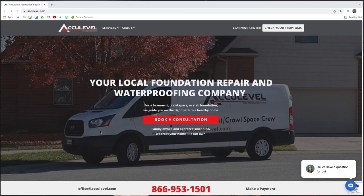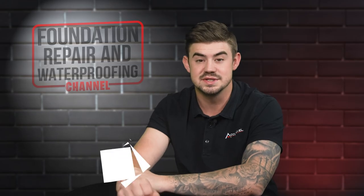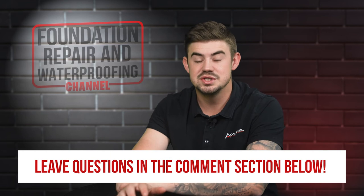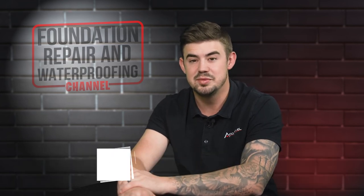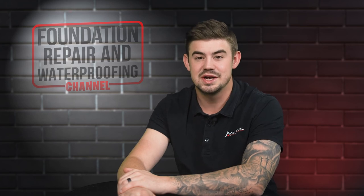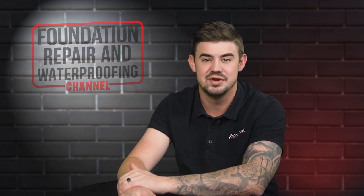To schedule an appointment with one of our project advisors, give us a call or go to our homepage acculevel.com and click the book a consultation button. Fill out the form and we'll contact you within the next business day. Do you have questions about a dehumidifier for your home? Please leave them in the comments below. Check out the description for more videos and blog articles on crawl space and foundation repair.